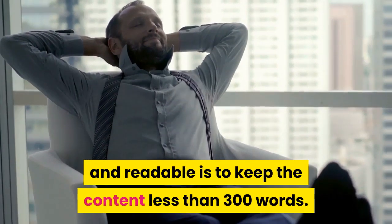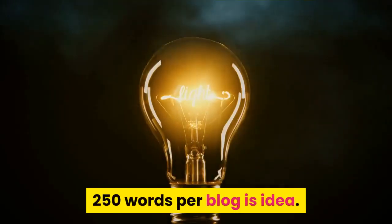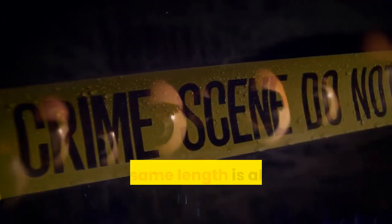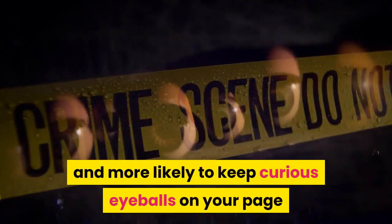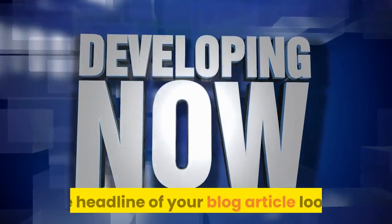One key to keeping your blog looking neat and readable is to keep the content under 300 words — 250 words per blog is ideal. Keeping them looking reasonably uniform and the same length is also more visually eye-catching and more likely to keep curious eyeballs on your page and not someone else's.